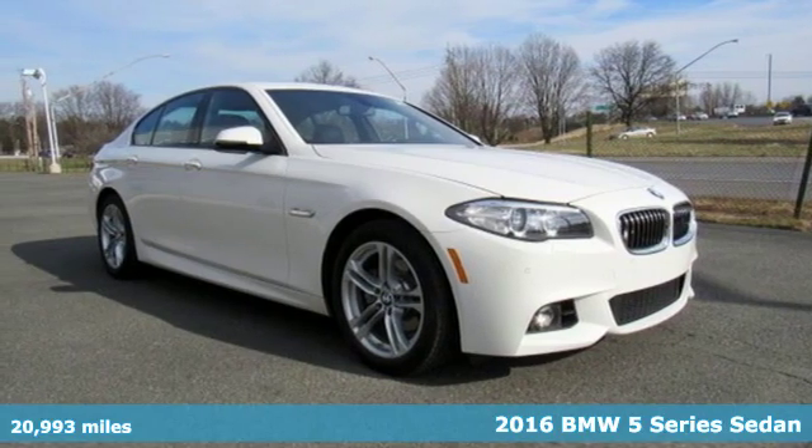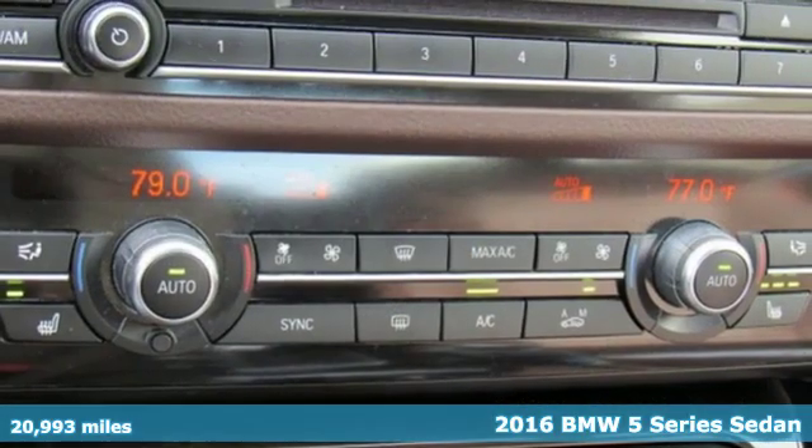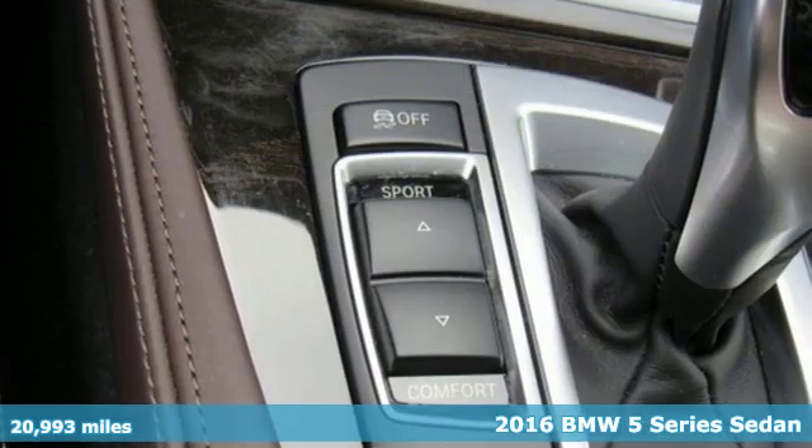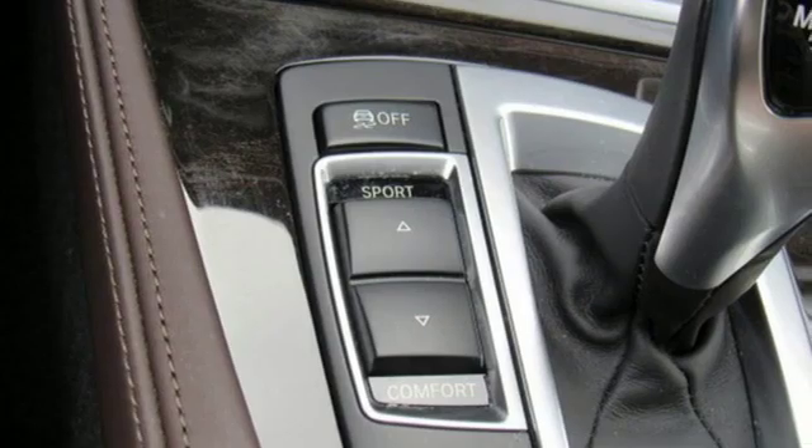Here's a certified 2016 BMW 5 Series. With its exceptionally good looks, powerful performance, and refined style, it transforms your driving experience.